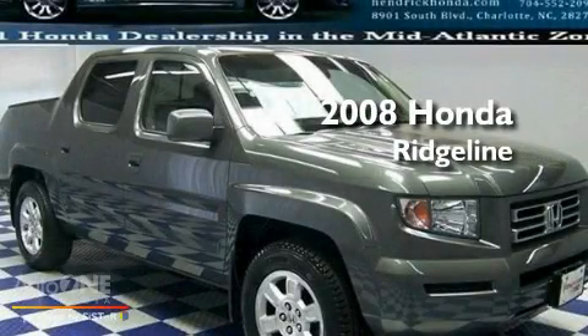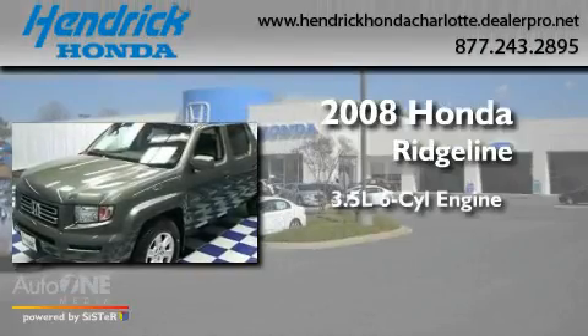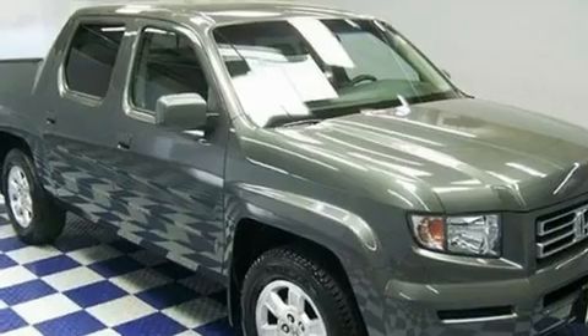This is a certified pre-owned 2008 Honda Ridgeline. It has a 3.5 liter 6-cylinder engine, an automatic transmission, and 4-wheel drive.